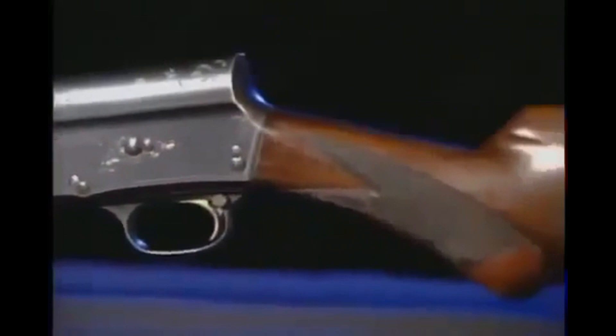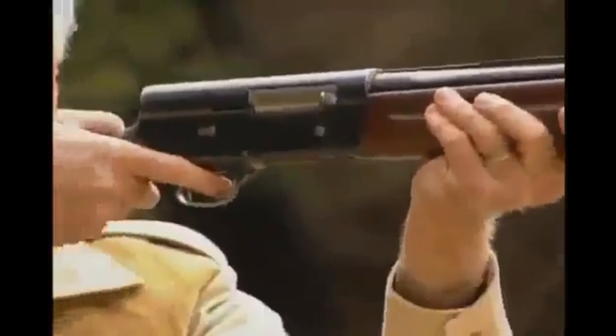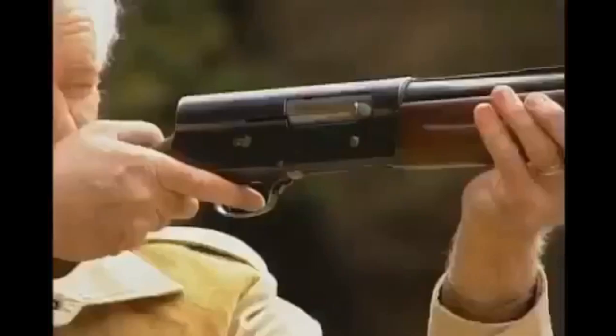Browning called his revolutionary shotgun the Auto-5. It was recoil-operated with a five-shot magazine. It was nicknamed the Humpback because of its squared-off receiver. It works on what we call the long recoil principle, in that when you pull the trigger and fire it, the barrel recoils a considerable distance. It then runs forward again and strips the cartridge case out, the bolt closes, and loads a new cartridge.